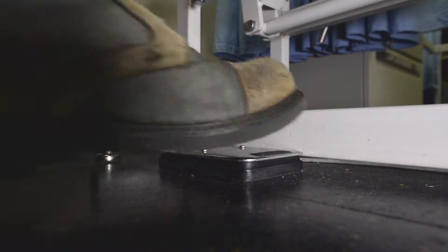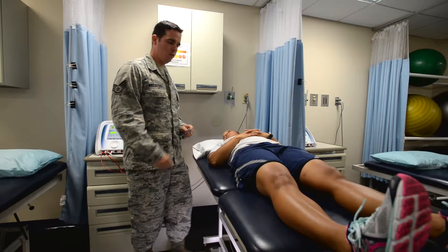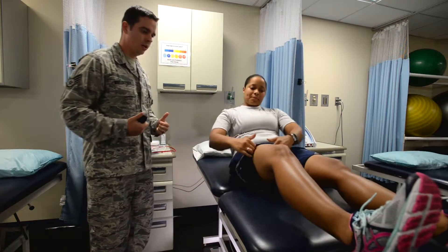I'm Staff Sergeant Jacob Legosek, one of two physical therapy technicians here in the physical therapy department, part of the 628th Medical Group. What you're going to see here today is me actually working on Staff Sergeant Polanco, who is our NCOIC and the other technician here in the PT department.